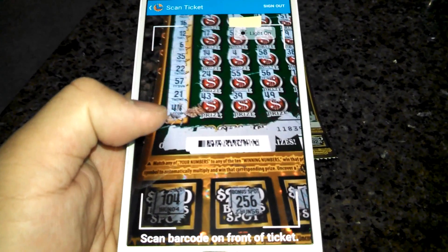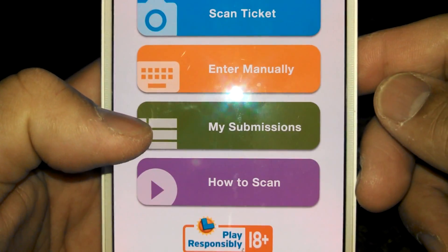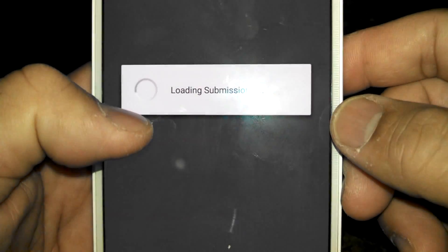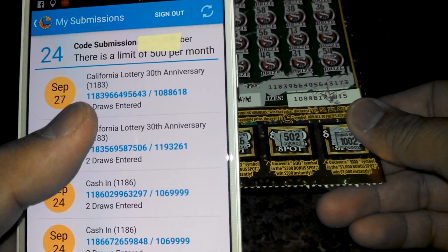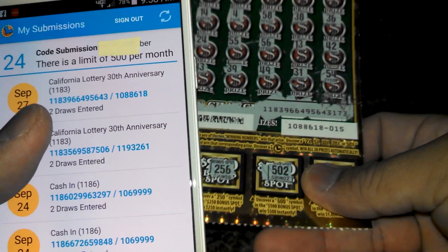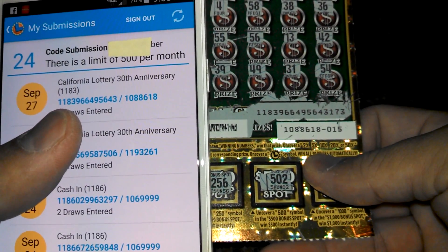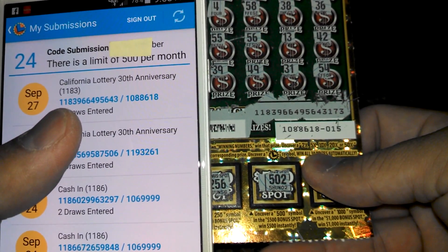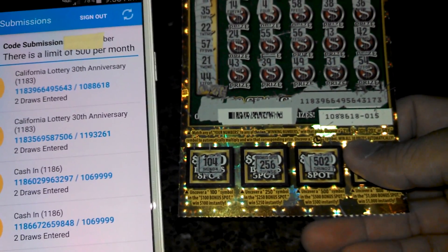Put the barcode in there and it's going to read it. Your ticket has been submitted — good luck. You can look at your submissions — loading submissions — and verify that it actually went in. Card 108-8-618, first numbers entered are 1183-9664-956-43. Successfully scanned.